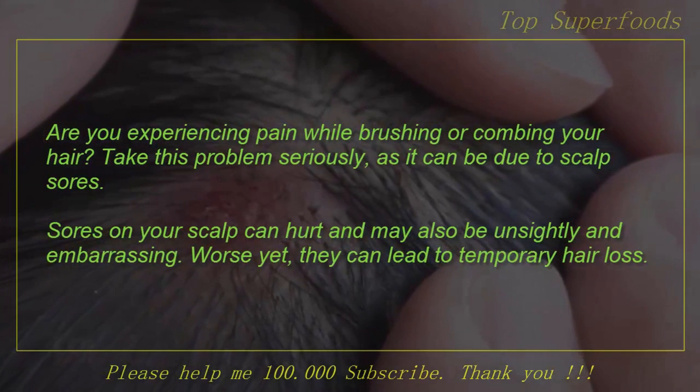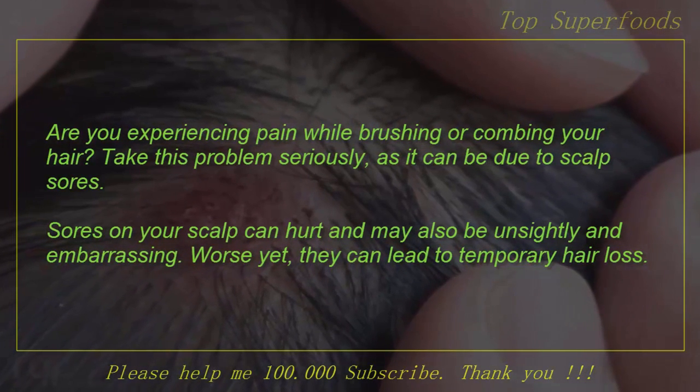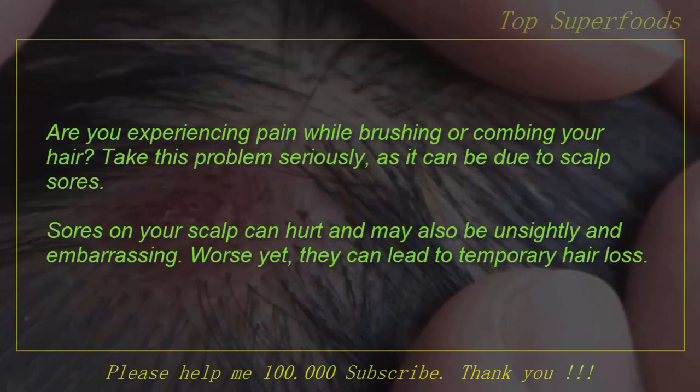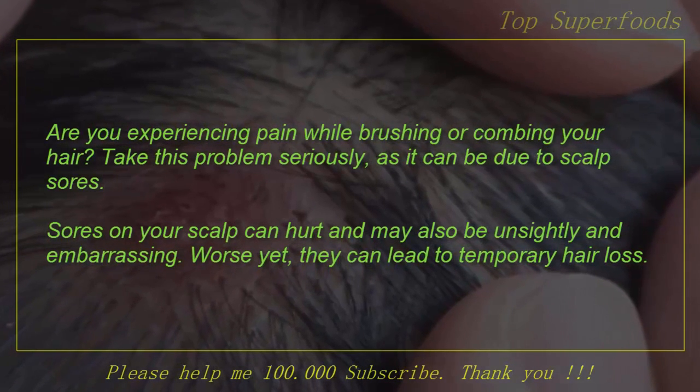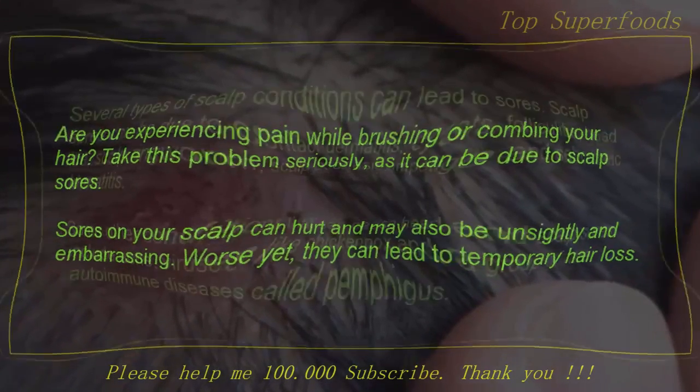Are you experiencing pain while brushing or combing your hair? Take this problem seriously, as it can be due to scalp sores. Sores on your scalp can hurt and may also be itchy and embarrassing. Worse yet, they can lead to temporary hair loss.